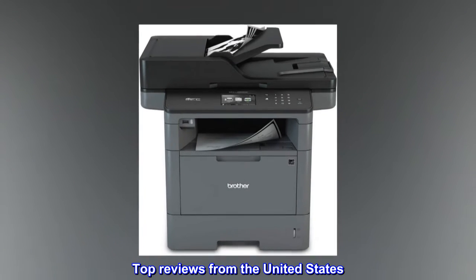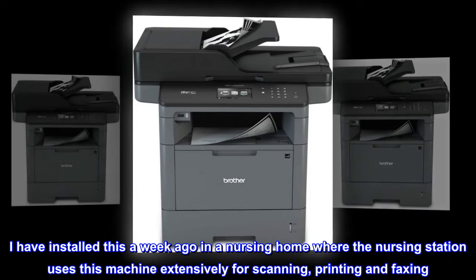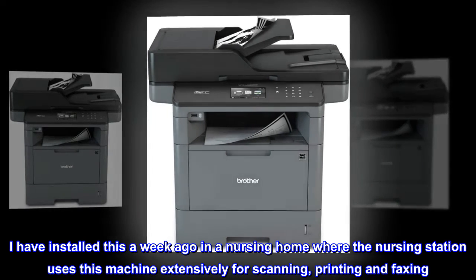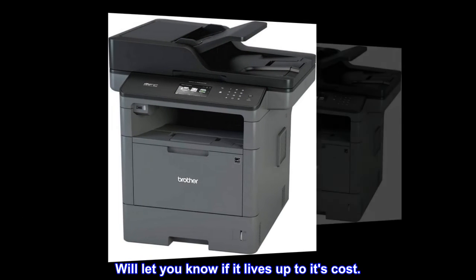Top reviews from the United States. So far so good. I installed this a week ago in a nursing home where the nursing station uses this machine extensively for scanning, printing, and faxing. We'll let you know if it lives up to its cost.